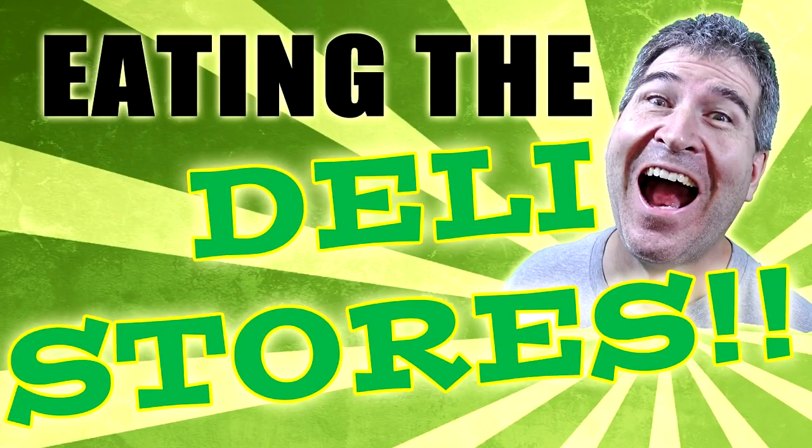You've dropped by for another exciting episode of Eating the Deli Stores. This is a series where I find these little itty-bitty, out-of-the-way deli store places, usually in gas stations, and find out what they have that's edible and what's not.